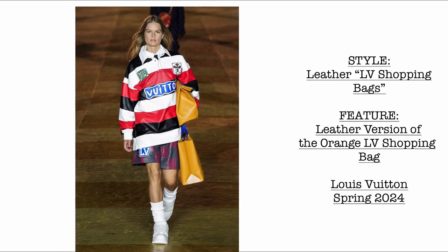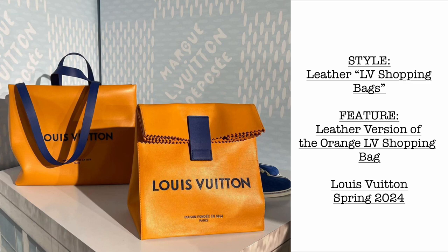Then we have these super cute leather LV shopping bags — the leather version of the orange LV shopping bag. It comes in two: we have the one with a shoulder strap, and we have the foldable ones, like for example if you're going to order the Louis Vuitton perfumes.